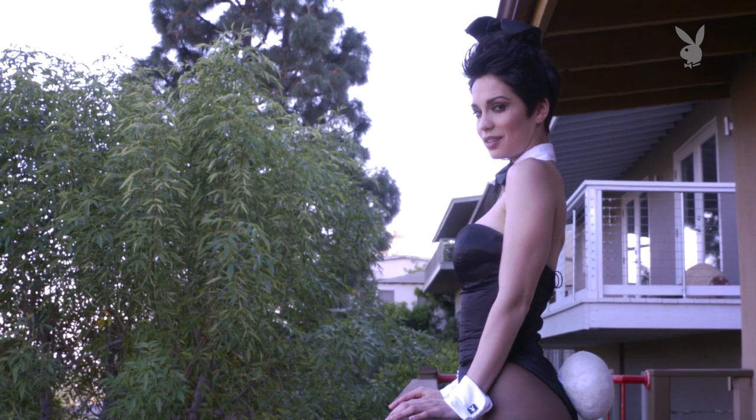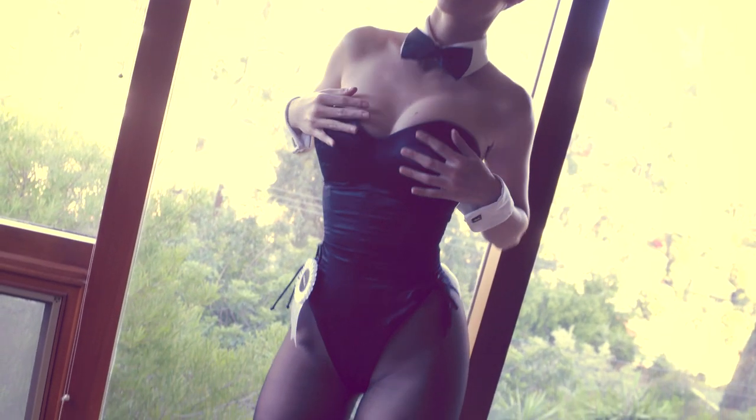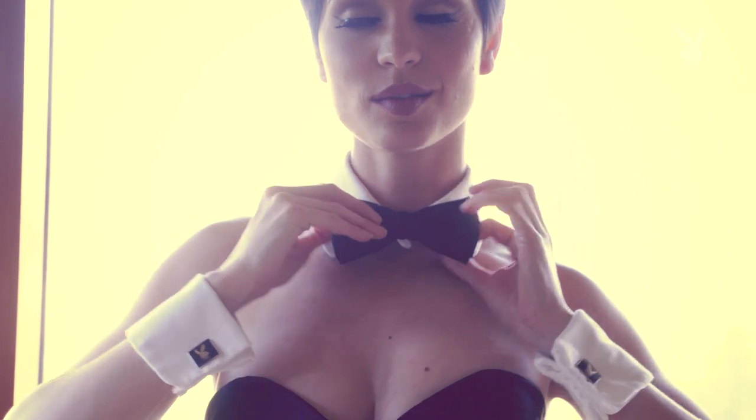Next comes the suit. When you put the bunny suit on, you cannot do it by yourself — you need the help of someone else who is proficient in bunny suits. After the bunny suit is on, I usually put on my collar, adjust my bow, and make sure it's perfectly symmetrical.